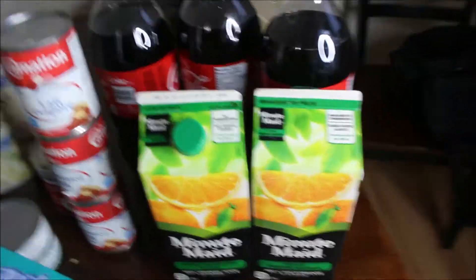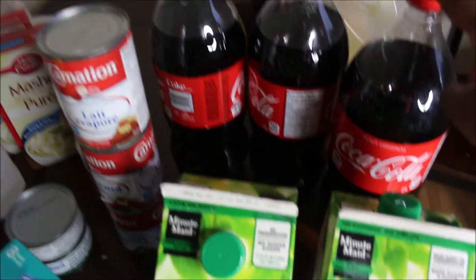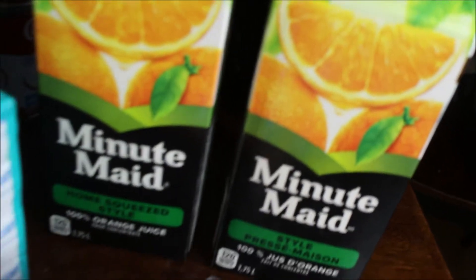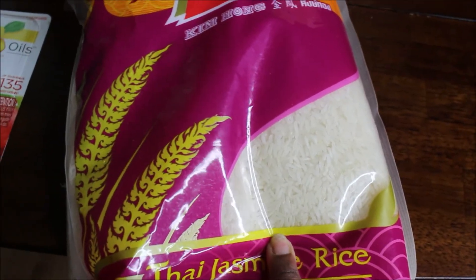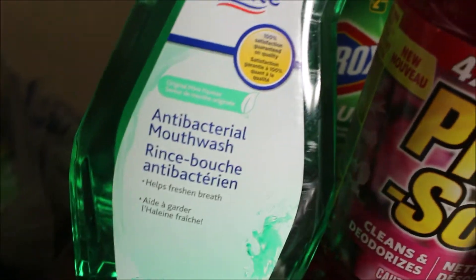So this is the last bit of stuff. We got some Coke for 97 cents. We got some vegetable oil, two Minute Maid orange juices, and my favorite type of rice — you guys need to try this, it's Thai jasmine rice from Walmart, it's like five or six bucks. And I got these items that were on special from Walmart.